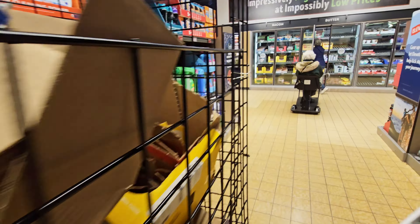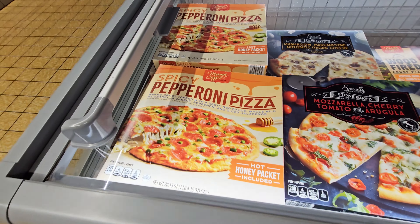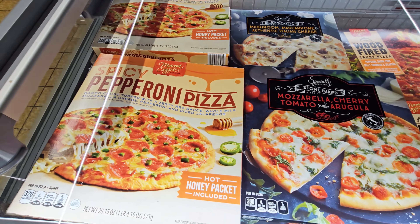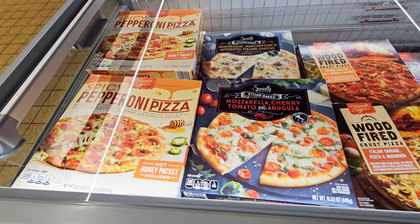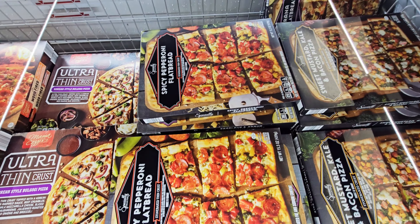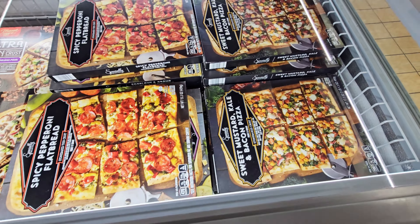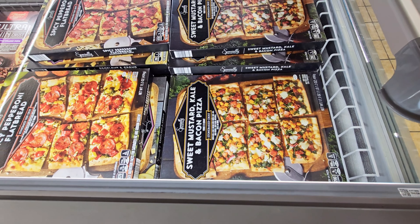I see cinnamon. Let's look at some of these foods in the freezer section which I show every time. Let's see — spicy pepperoni flatbread, black garlic bread, sweet mustard kale and bacon.